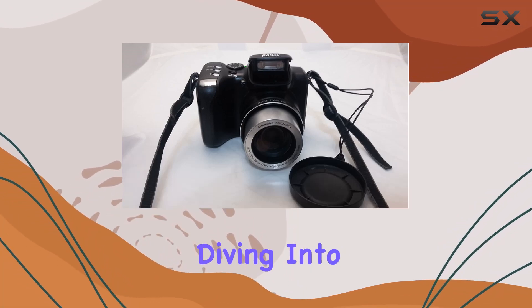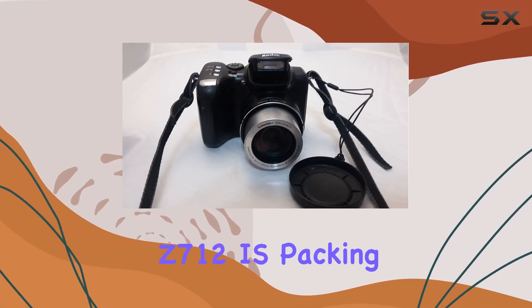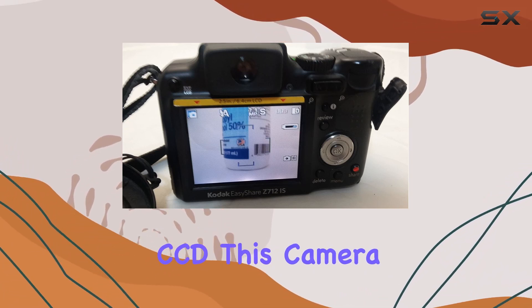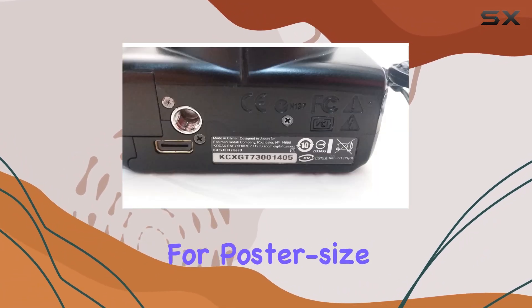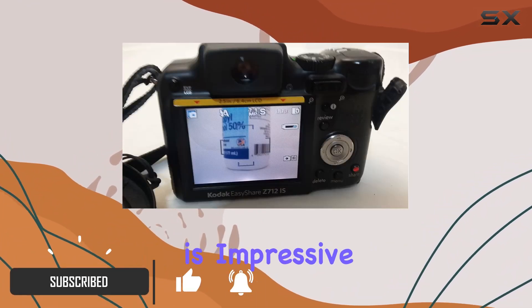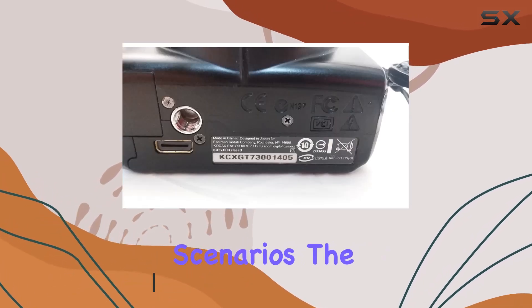Hey everyone, today we're diving into the Kodak EasyShare Z712 IS. Packing a 7.1 megapixel CCD, this camera delivers sharpness for poster-size prints. The 12x optical zoom with image stabilization is impressive, giving you flexibility in various shooting scenarios.